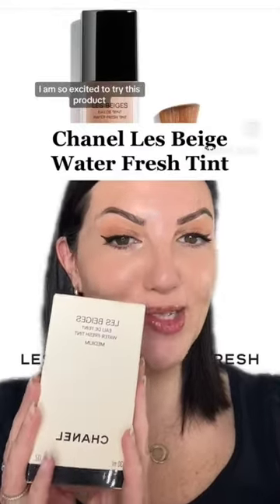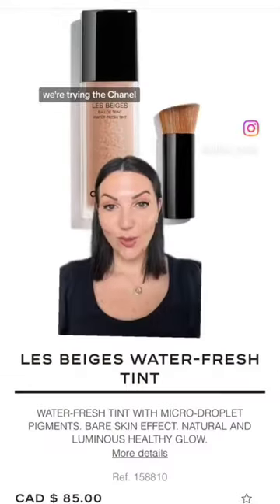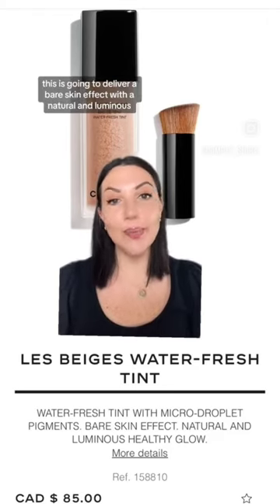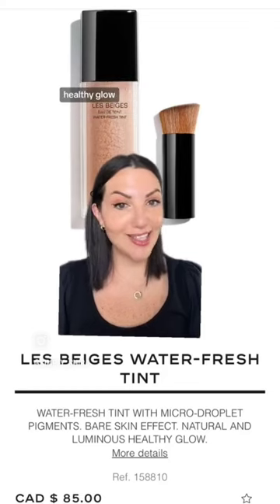I am so excited to try this product, my hands are shaking. We're trying the Chanel A Beige Waterfresh Tint. This is going to deliver a bare skin effect with a natural and luminous healthy glow, and it comes with this foundation brush.